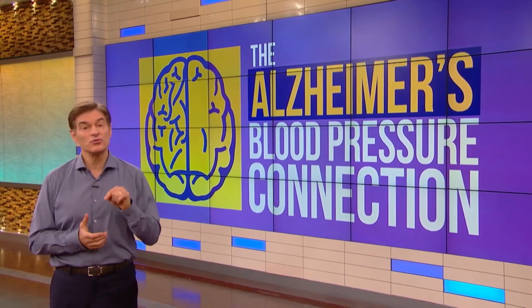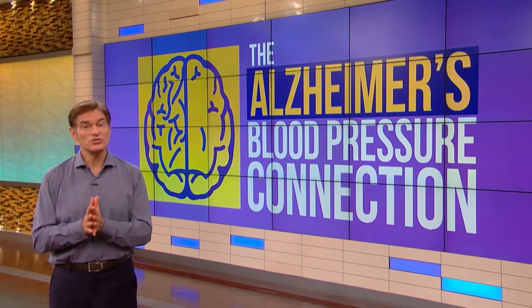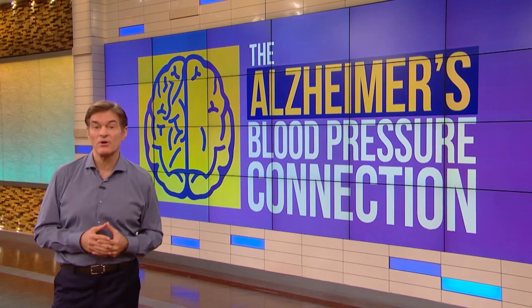There's a brand new test — in fact, a bunch of them — that you can take at home to assess your Alzheimer's risk today. The first is simply taking your blood pressure. New science says knowing your blood pressure number could determine your Alzheimer's risk.